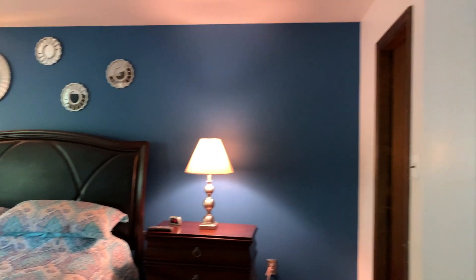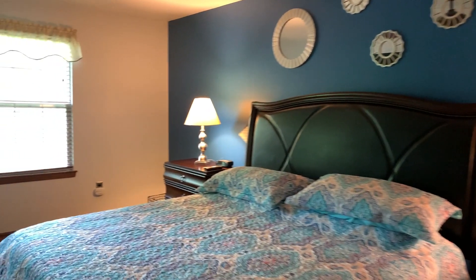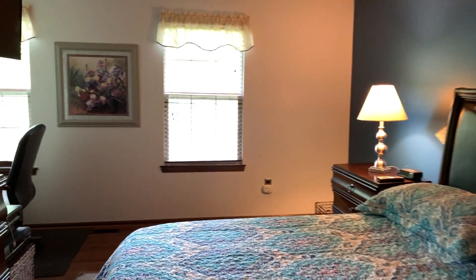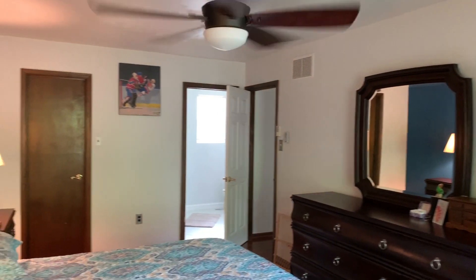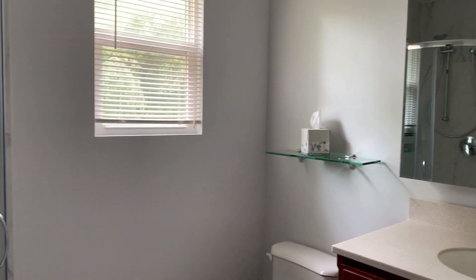Upstairs you'll find the master bedroom with hardwood floors, a ceiling fan, a walk-in closet with built-ins, and an updated master bath.